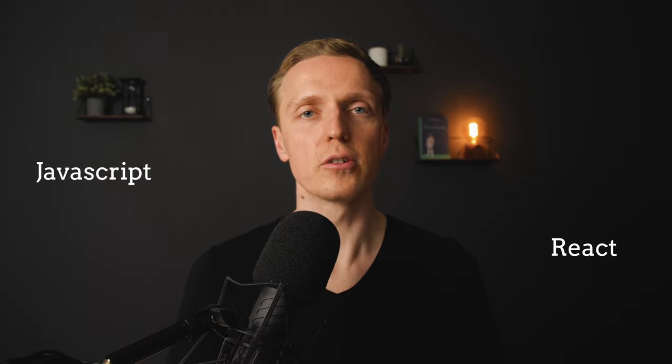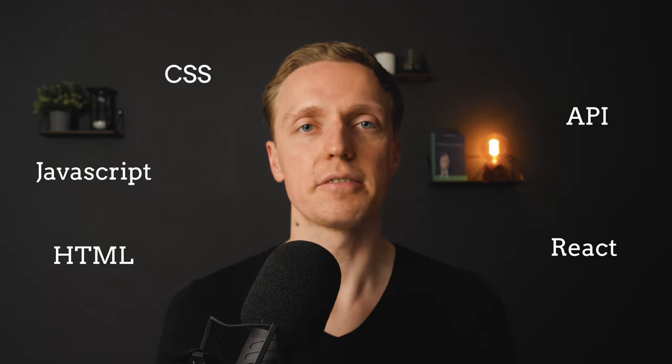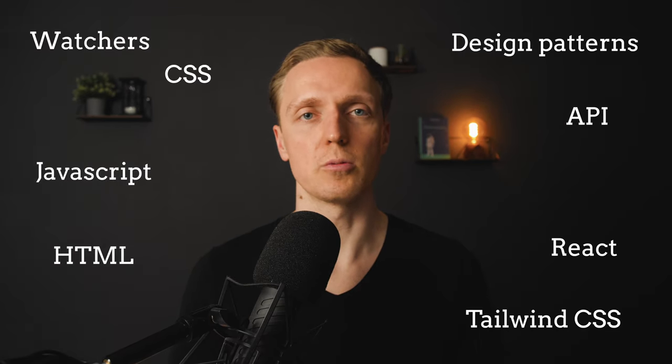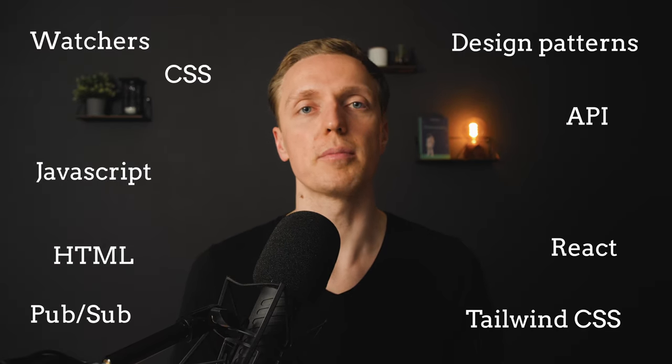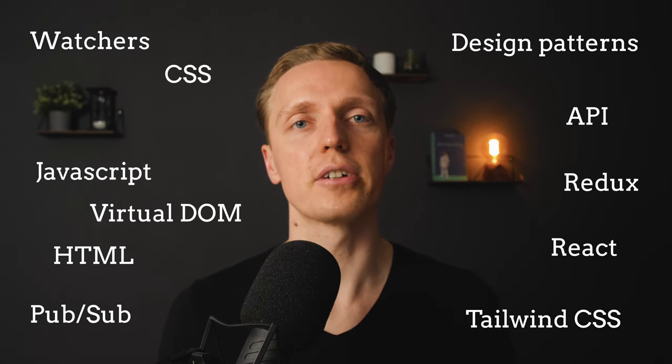Another important skill that is difficult to change later is your field of expertise, and I am talking about the complete environment where you are working. For example, in web or front-end development you typically work with JavaScript, some front-end framework, and maybe an API on the backend. This is your field of expertise, and it can be really huge — you must master HTML, CSS, frameworks, understand different JavaScript patterns, and how different solutions work like web workers, publish-subscribe, virtual DOM, or a single flow of data inside a state management system like Redux.